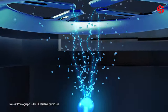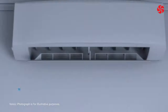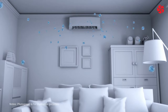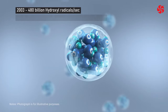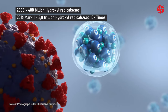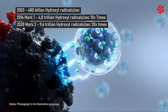The first Nano device was developed by Panasonic in 2003. After annual R&D investments, the technology has been improved with the launch of Nano X, with 10 and 20 times higher performance. In 2003, the Nano device generated 480 billion hydroxyl radicals per second; in 2016, 4.8 trillion hydroxyl radicals per second; and the new Nano X Mark II generates 9.6 trillion hydroxyl radicals per second — 20 times more than in 2003.